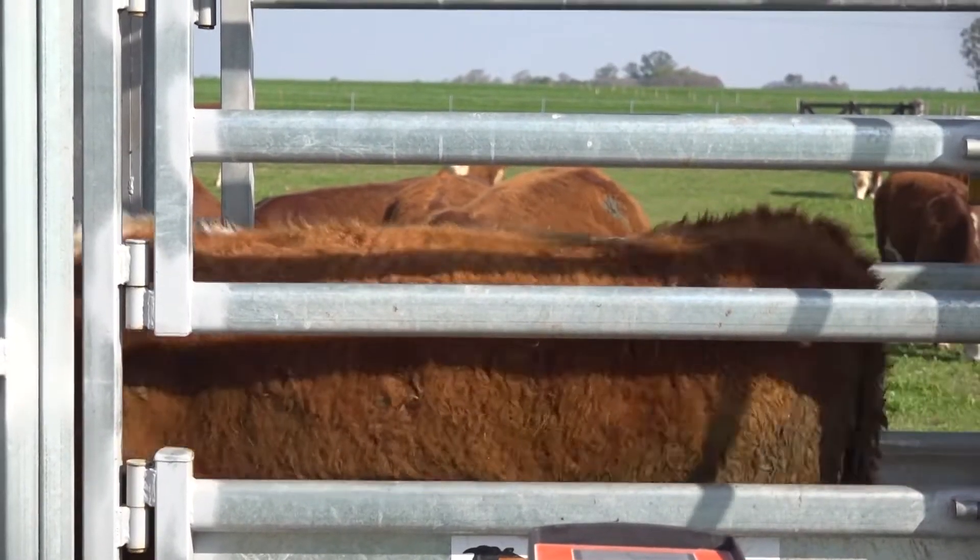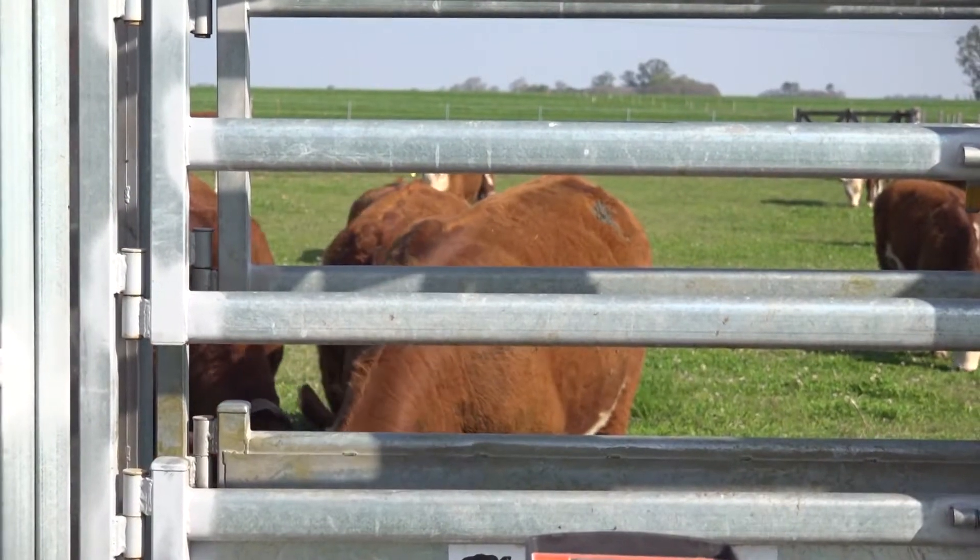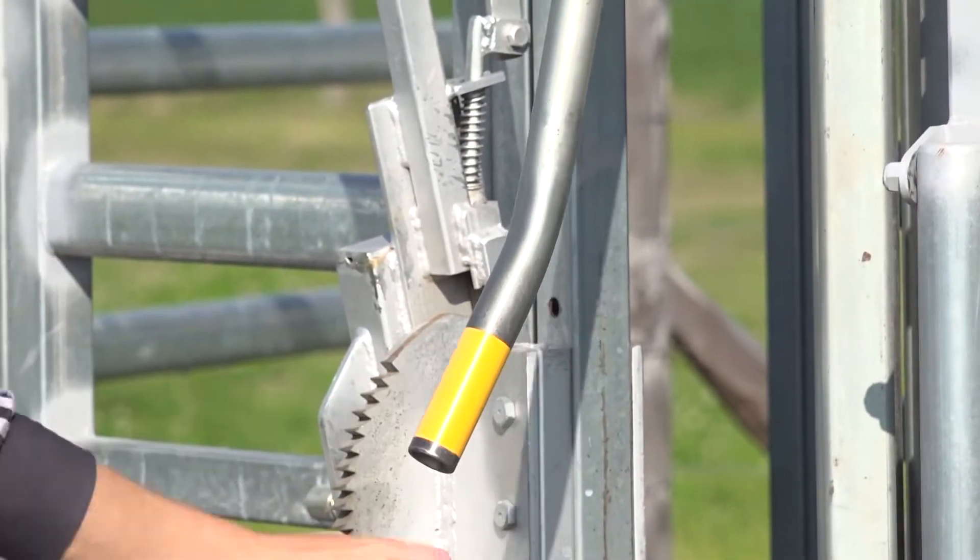La actividad que más me gusta es cuando vamos a trabajar con los animales en las instalaciones. Lleva más tiempo cuando hay que armar parcelas para ir cambiándolas en el tema de las pasturas. Cuando están en la cañada generalmente no, porque no tienen un cambio continuo.